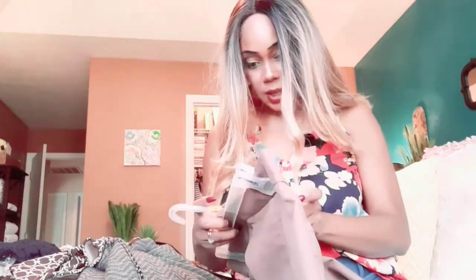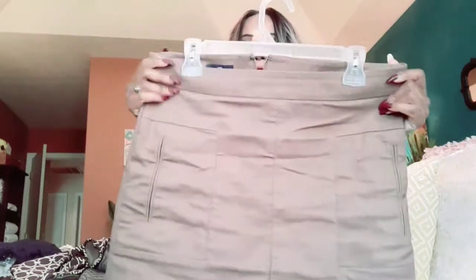I also got this Gap skirt in a size six and it's a little big on me, but it fits nicely. I think if they'd had a four, that would have fit perfectly, because this drops down on my hips a little bit.